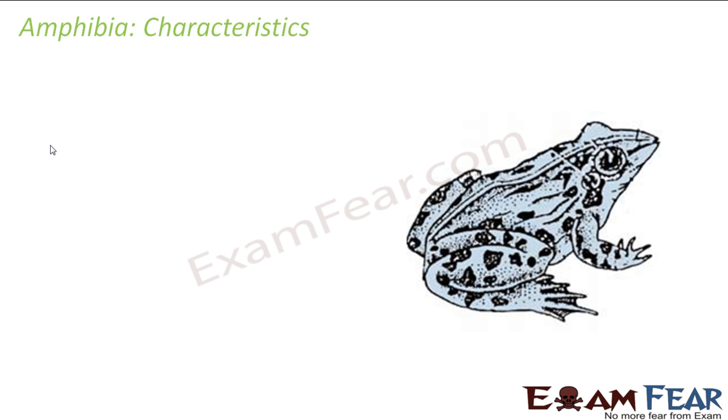Now we will discuss each class in detail. Let us start with Amphibia. Frog, which you can see on the screen, comes under Amphibia. The word 'amphi' means dual and 'bia' means something related to life. So those organisms which can live both on land as well as in water have this dual characteristic and are known as amphibians.